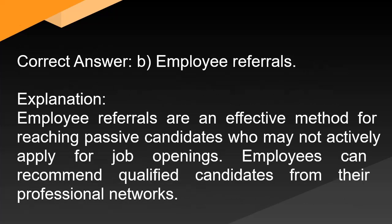Correct answer: B. Employee referrals. Explanation: Employee referrals are an effective method for reaching passive candidates who may not actively apply for job openings. Employees can recommend qualified candidates from their professional networks.